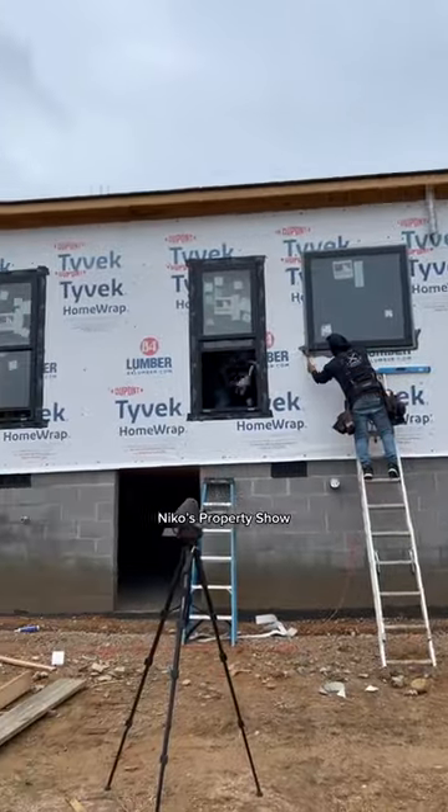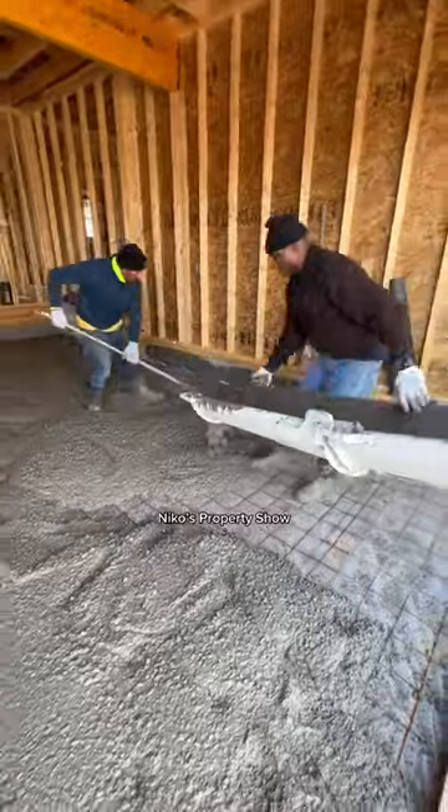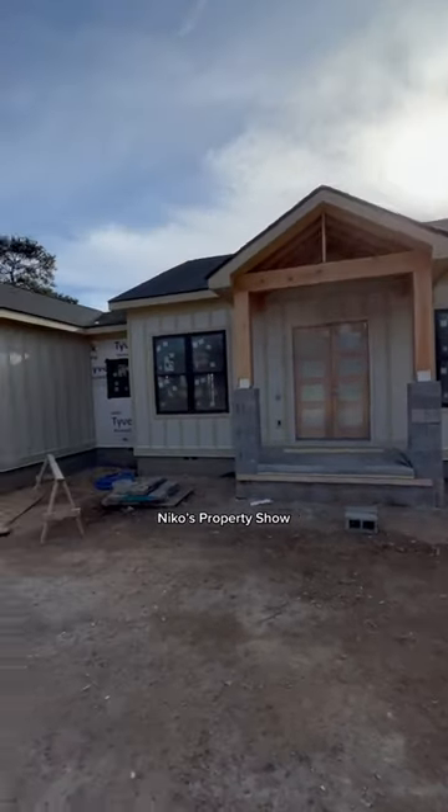The doors got installed, beams got installed, windows got installed. And then we got all the concrete poured as well — Hardy board showed up and we got it knocked out.